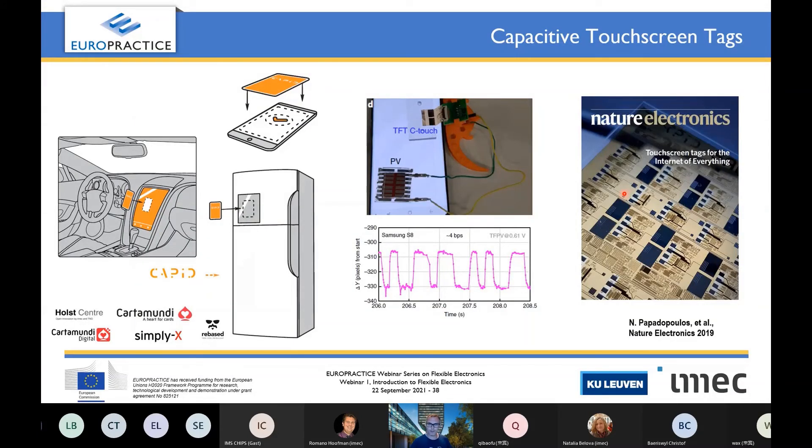NFC tags are one item, but there are many more touchscreens in the world — in your car, on your fridge, on your phones — making IoT very interesting. We have been developing capacitive touch NFC tags, or C-touch tags, which can directly interface a touchscreen. Our tag was connected to a small PV cell for energy harvesting, which takes light from the phone, energizes our tag, and transmits its code back to the phone. This was recently published also in Nature Electronics.